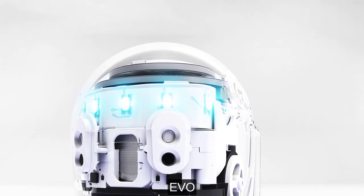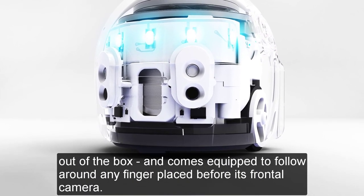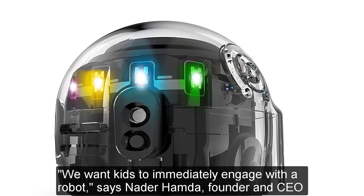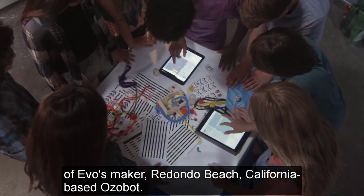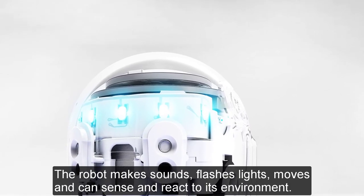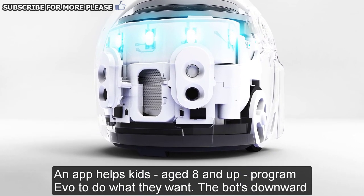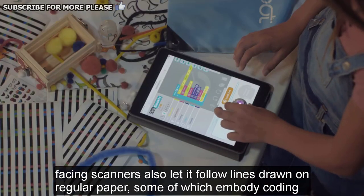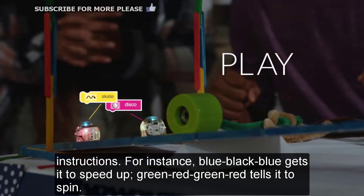EVO. This dome-shaped wheel dynamo, about the height of a few fingers, looks for direction right out of the box and comes equipped to follow around any finger placed before its frontal camera. "We want kids to immediately engage with a robot," says Nader Hamda, founder and CEO of EVO's maker, Redondo Beach, California-based Ozobot. The robot makes sounds, flashes lights, moves, and can sense and react to its environment. An app helps kids, aged 8 and up, program EVO to do what they want. The bot's downward-facing scanners also let it follow lines drawn on regular paper, some of which embody coding instructions. For instance, blue-black-blue gets it to speed up; green-red-green-red tells it to spin.